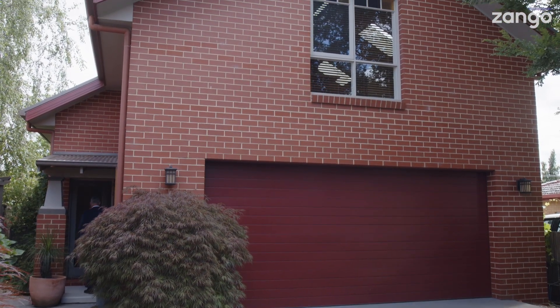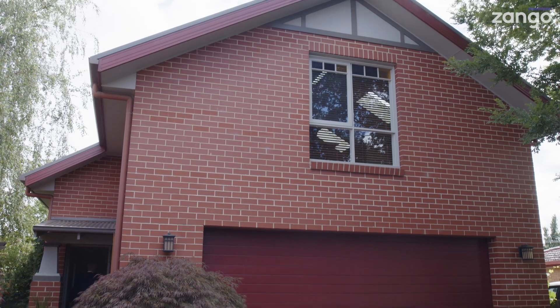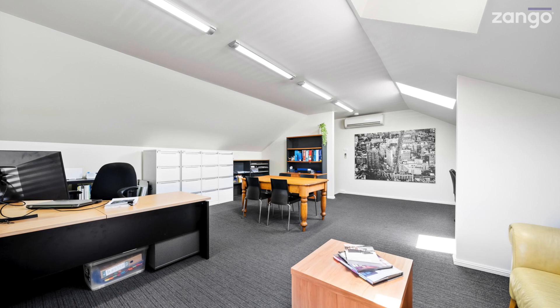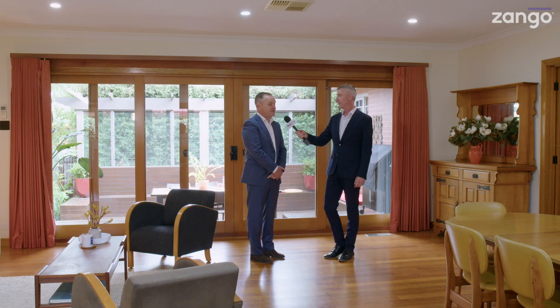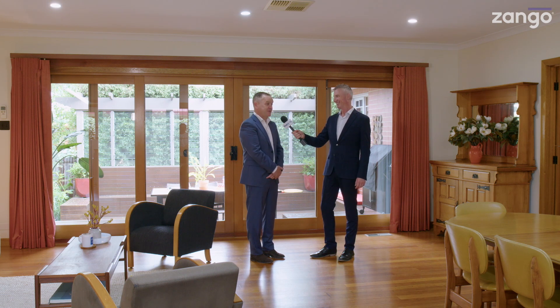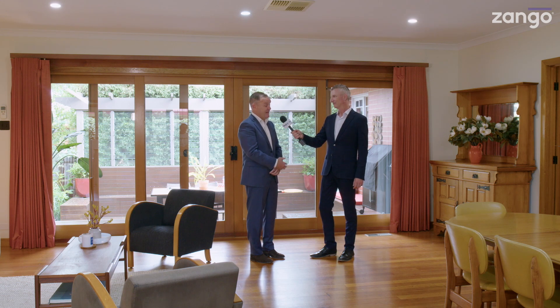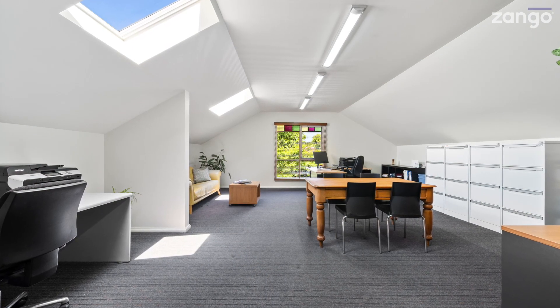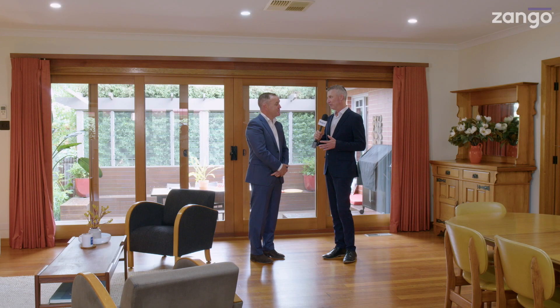Let's talk about the second part of the property — a huge garage and an office space on top. You could get ready for work and just walk five meters and feel like you're in a completely different area. It does give that separation when working from home, which is quite common now. It's a spacious area, and it actually has provisions to convert to a flat where there is plumbing already in place.